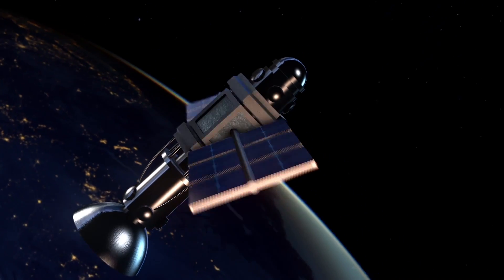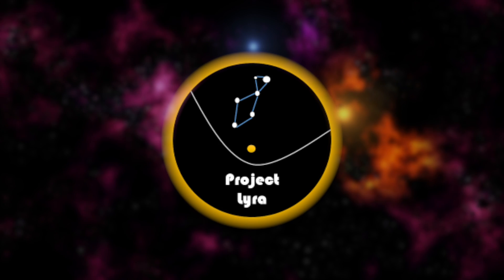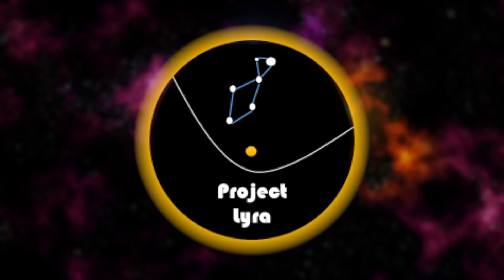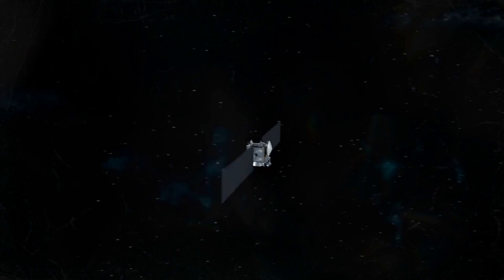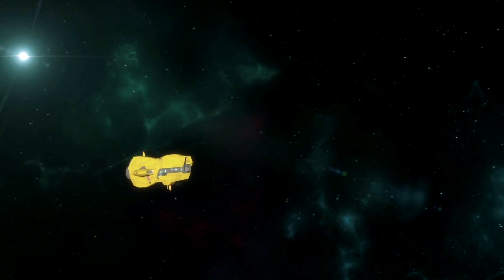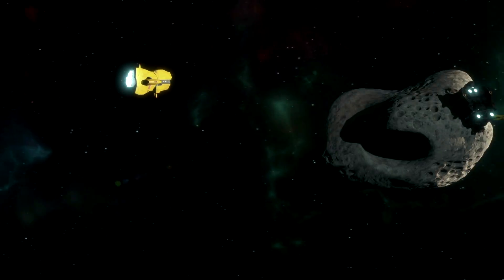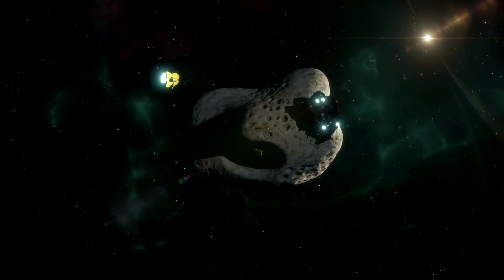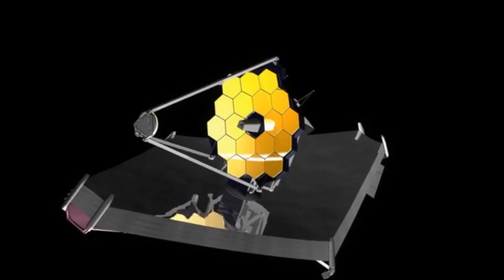Sending some form of probe to this strange object will undoubtedly expose its secrets. Scientists have even devised Project Lyra — the mission's goal is to deploy a probe to Oumuamua and other interstellar objects before they reach too far away. Around the year 2050, these probes will approach the rock and transmit data that will be utilized to examine its composition. This mystery has finally gained traction after the deployment of the new $10 billion space telescope.